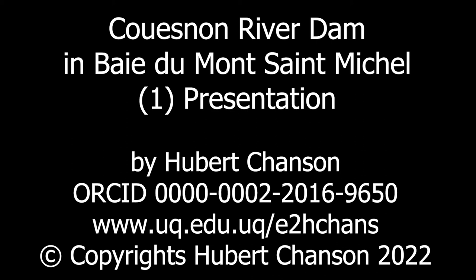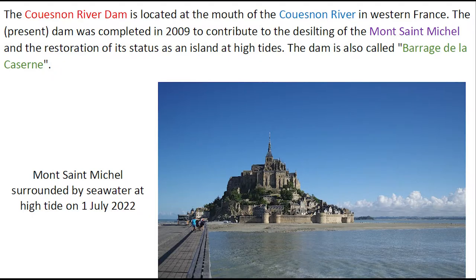The Cuenon River Dam is located at the mouth of the Cuenon River in western France. The present dam was completed in 2009 to contribute to the desilting of the Mont Saint-Michel and the restoration of its status as an island at high tide.